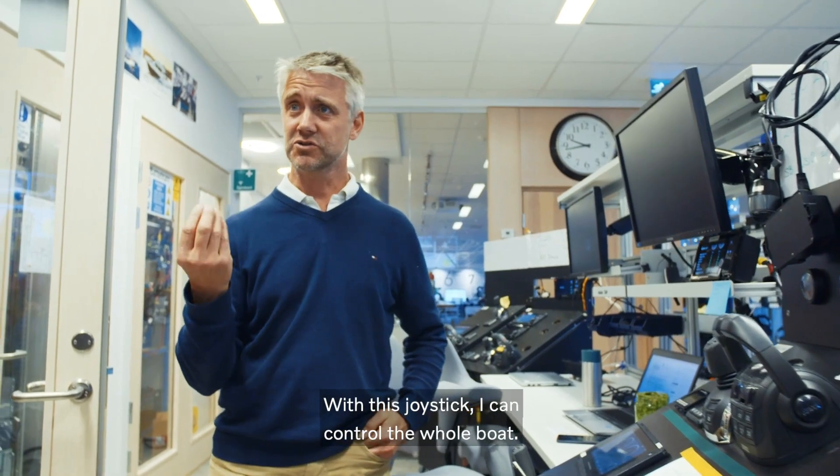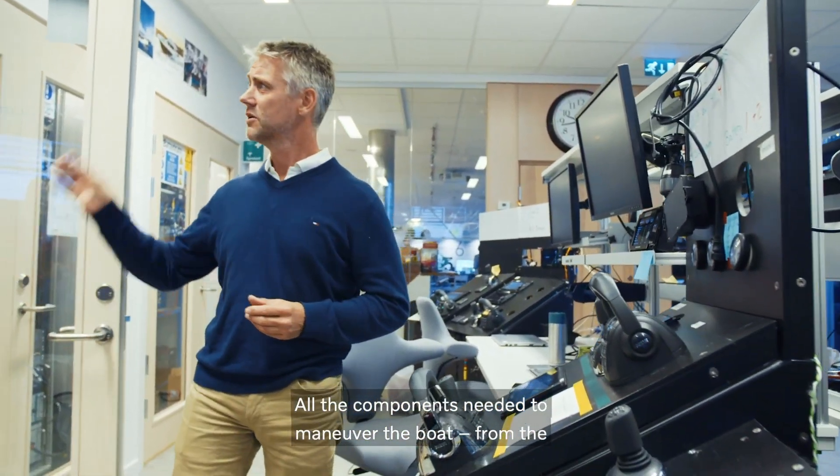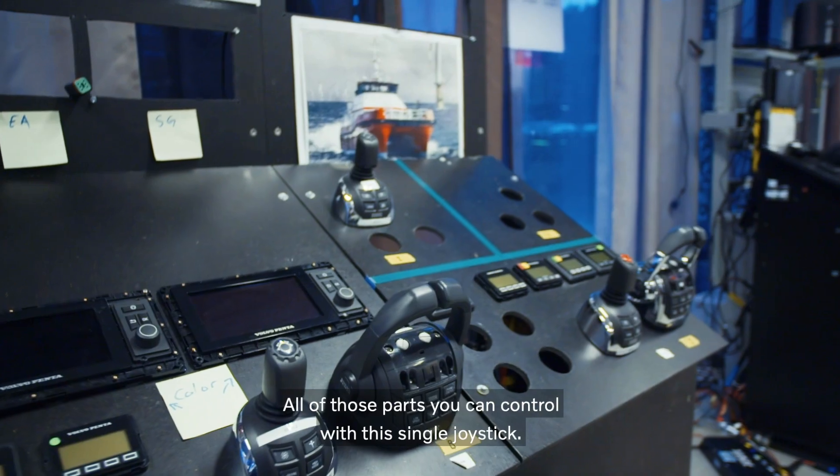With this joystick, I can control the whole boat — all the components needed to maneuver the boat, from the steering actuators to the shift actuators to the engines. All of those parts you can control with a single joystick.